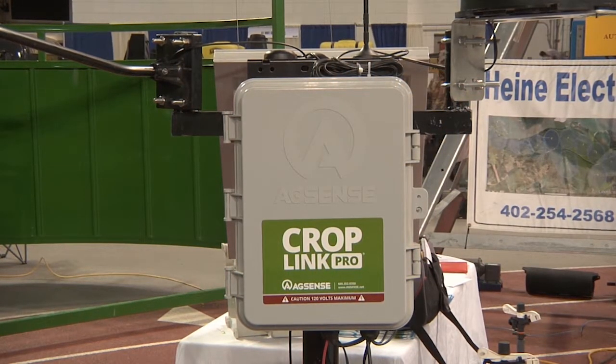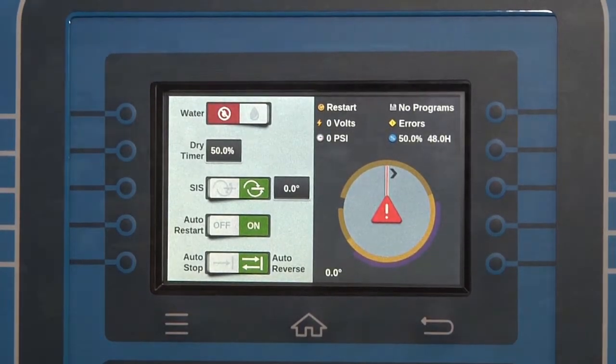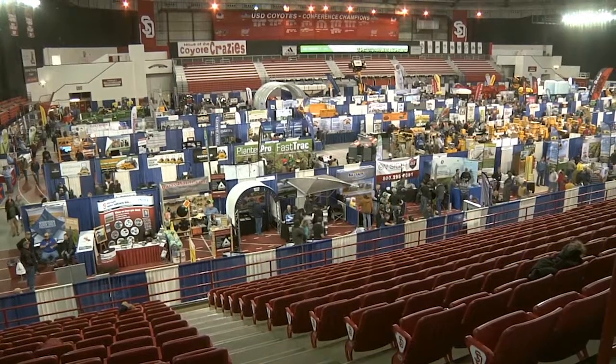Instead of the standard practice of putting in an inch across every acre of that field, you can vary that throughout the field based on your soil types and terrain. In Vermillion, I'm Michelle Rook reporting for Ag Week.